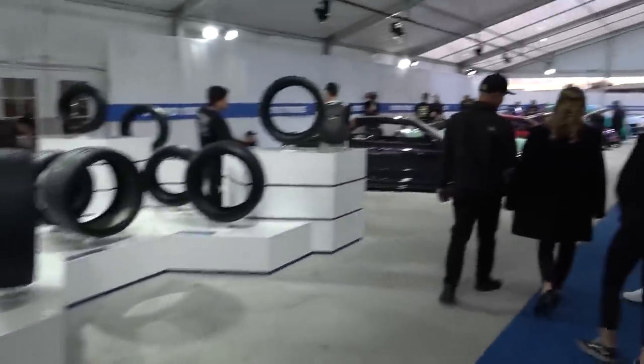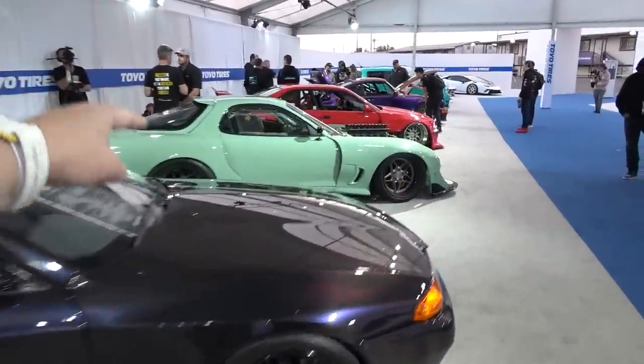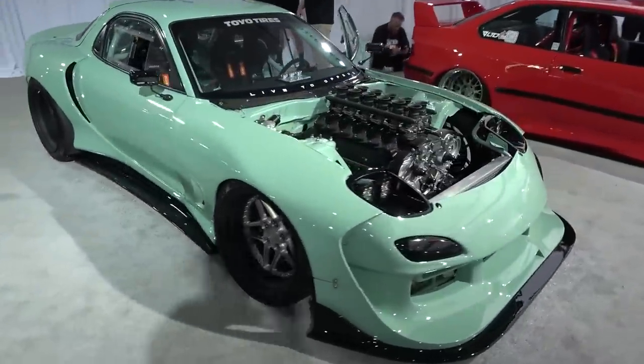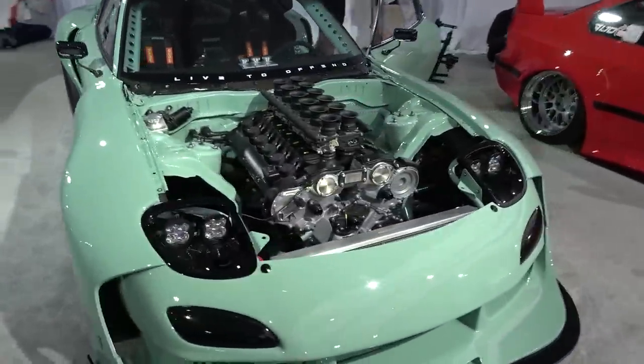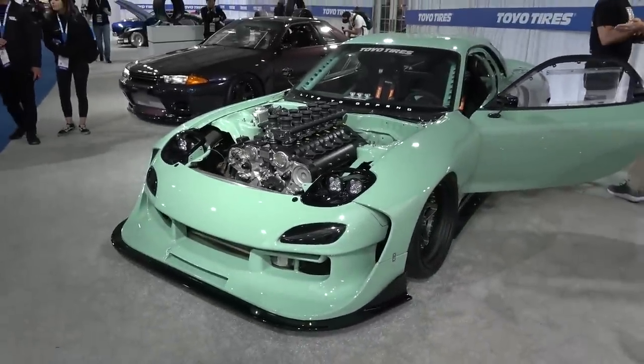I also want to point out this RX-7 with a V12 — yes, a 12-cylinder engine in there. An SL73 engine, I believe — the engine you find in a Pagani Zonda, squeezed into an RX-7. Yes, they actually did that.